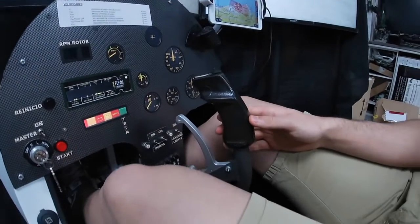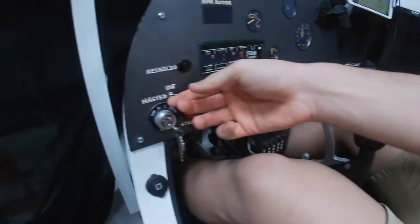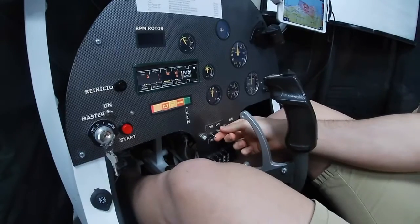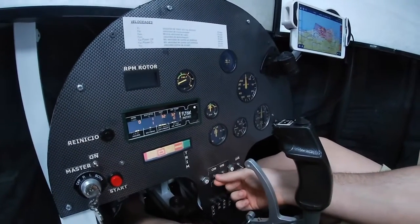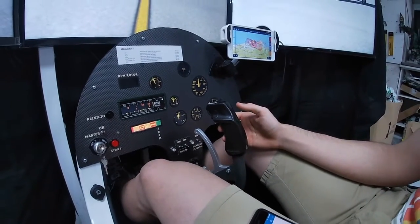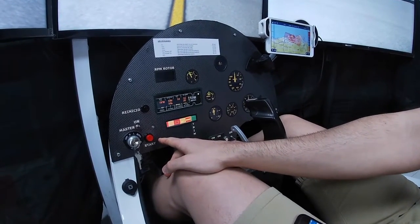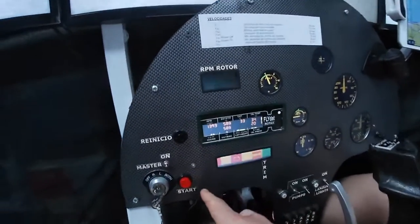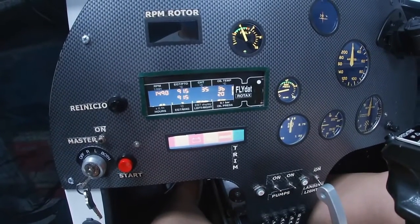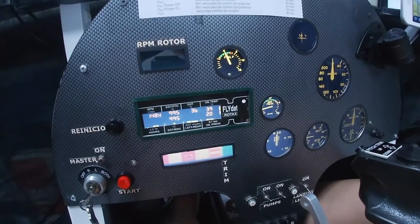Forward position. Helmet and seatbelts. Breakers on. Master switch on. Case and bolt. Auxiliary pump — pressure building. Main pump. Propeller free. Brakes. Start — bring it to 1800 RPM. Auxiliary pump with all parameters in the green. Now we taxi the runway.